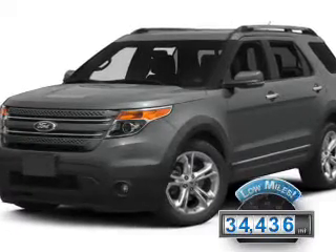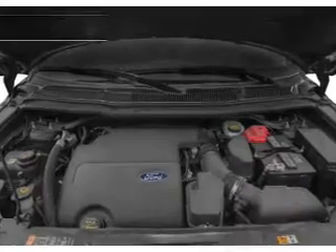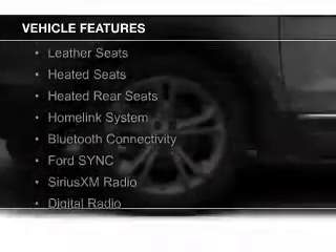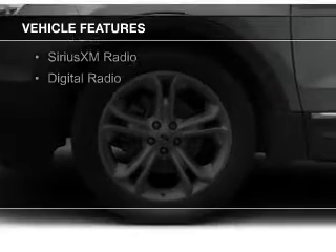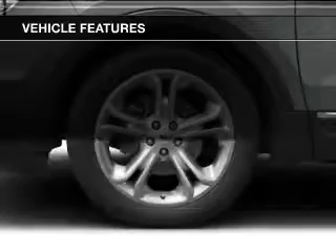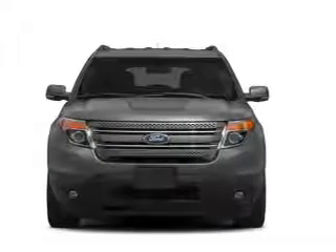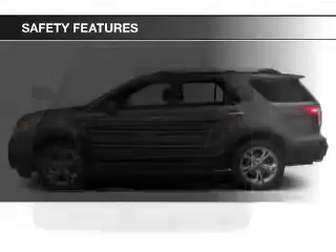With fewer than 35,000 miles, this vehicle has a long road ahead. The features include a sunroof, internet connectivity, leather seats, heated seats, heated rear seats, a home link system, Bluetooth connectivity, Ford Sync voice activation, Sirius XM satellite radio, and digital radio.